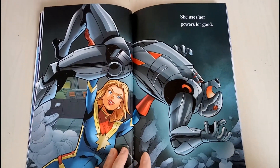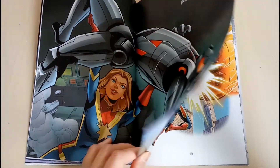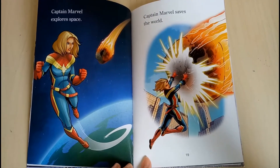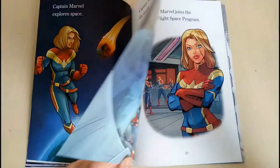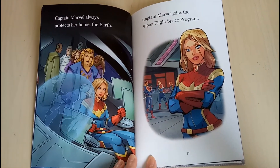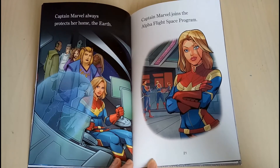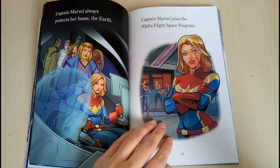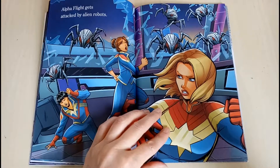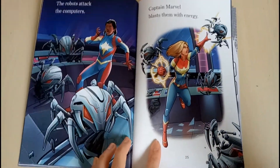She uses her powers for good. Captain Marvel explores space. Captain Marvel saves the world. Captain Marvel always protects her home, the Earth. Captain Marvel joins the Alpha Flight space program. Alpha Flight gets attacked by alien robots.